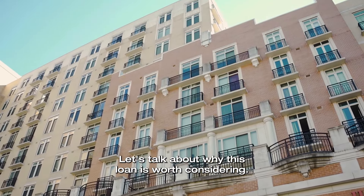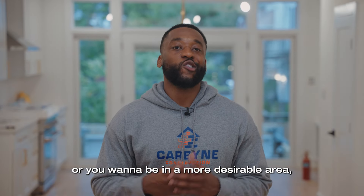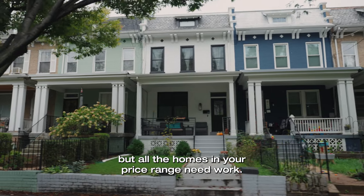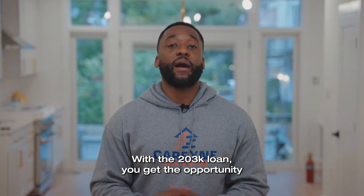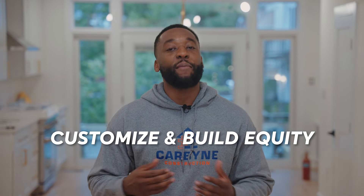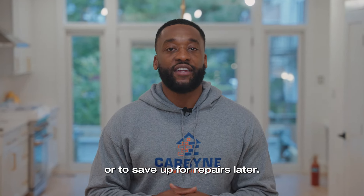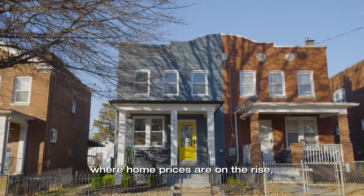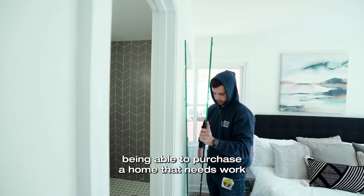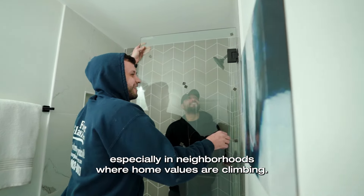Let's talk about why this loan is worth considering. Maybe you're tired of overpriced homes that don't quite meet your needs, or you want to be in a more desirable area but all the homes in your price range need work. With the 203k loan, you get the opportunity to customize your home to your liking and build equity right from the start — all with one mortgage payment, no need for a separate renovation loan or to save up for repairs later. In markets like ours here in the DMV, where home prices are on the rise, being able to purchase a home that needs work can be a real way to get ahead, especially in neighborhoods where home values are climbing.